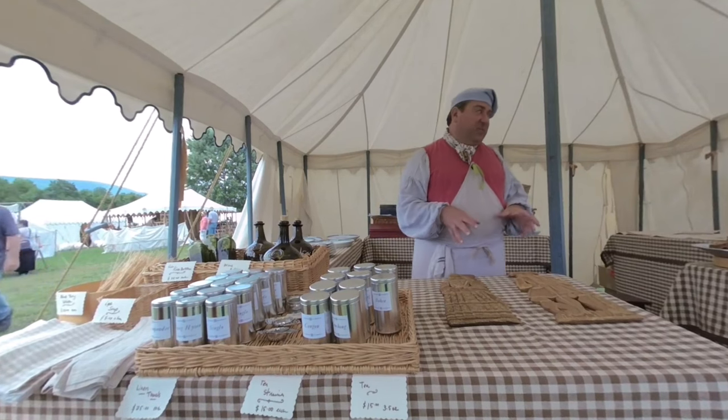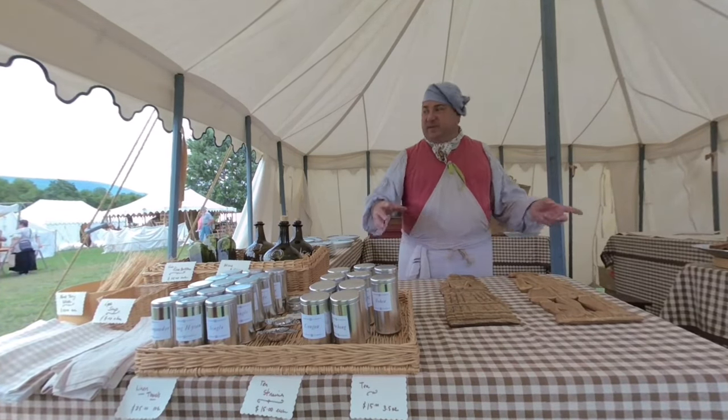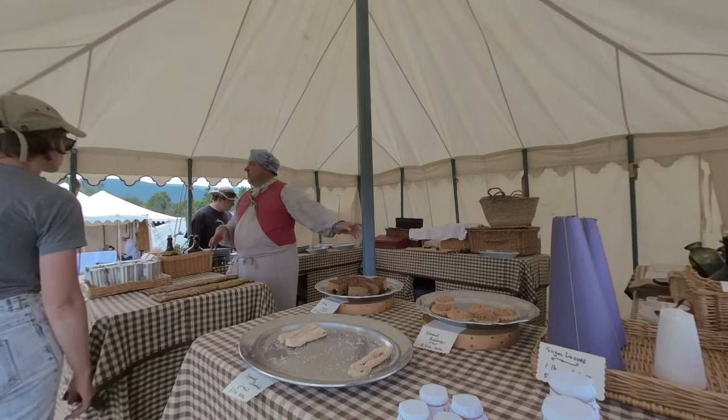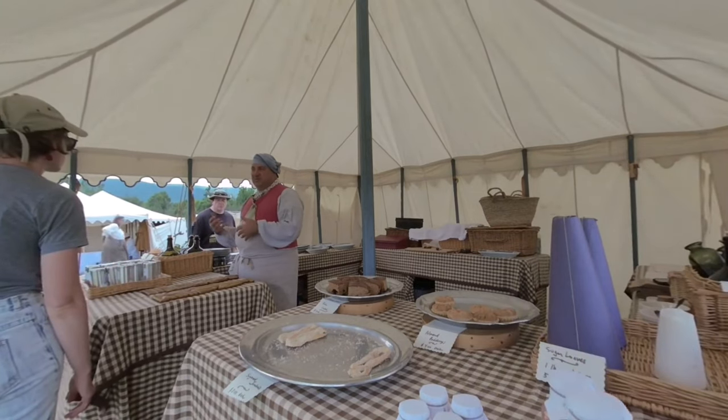I started as a baker, basically, and then I branched out into more grocery type items and more household things. This is not a sponsored video, but I have to say these comfits, or candied fennel seeds, are delicious.